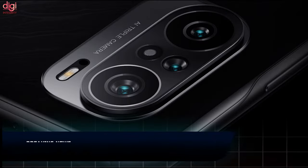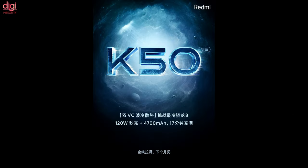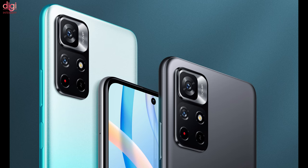The Redmi K50 series is expected to launch in February in China, featuring a dual-vapor chamber cooling system, a Snapdragon 8 Gen 1 processor, and 120W charging. It may launch in India as the Xiaomi 12X lineup. The Redmi Note 11s, the next Note 11 series device, is said to feature a 90Hz refresh rate display and a 108MP camera.